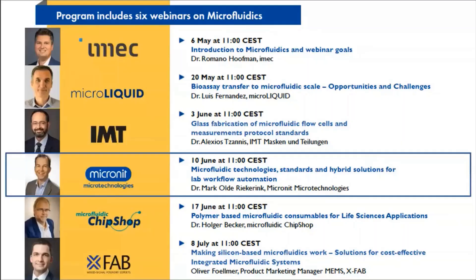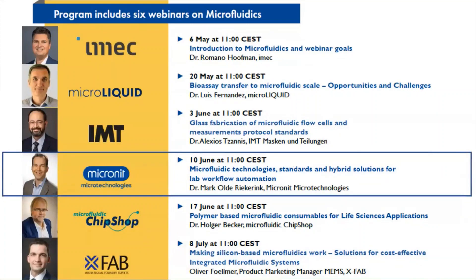Good morning everyone. Thank you for joining the already fourth Europractice webinar on microfluidics. Today we continue with more knowledge sharing on the available manufacturing solutions for microfluidic devices. After the first part in which fabrication methods were introduced, we resume today with more microfluidic technologies, standards, and also hybrid solutions for lab workflow automation. This work will be presented by Mark Olde-Riekerink of Micronit Microtechnologies.